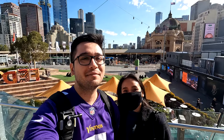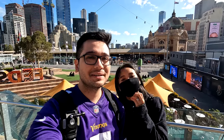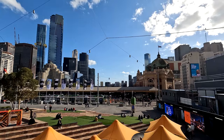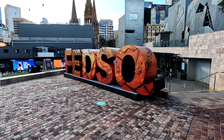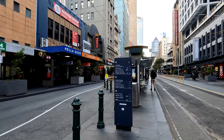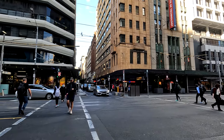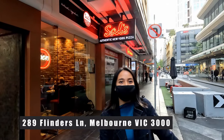Welcome to Steamy Slices! Have you ever wondered where the best pizza is in Melbourne? We have! Today we're in the Melbourne CBD to try Sal's Pizzeria. Here we are at Sal's Authentic New York Pizza.